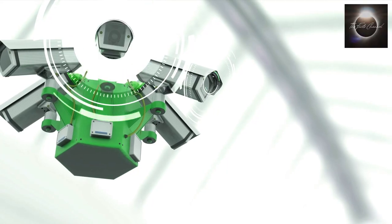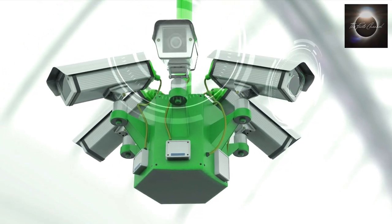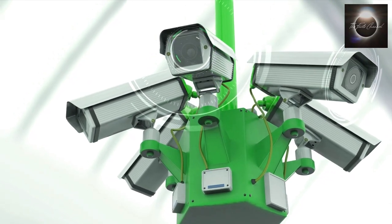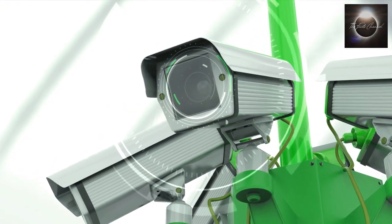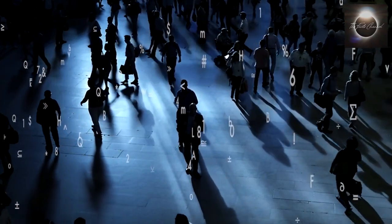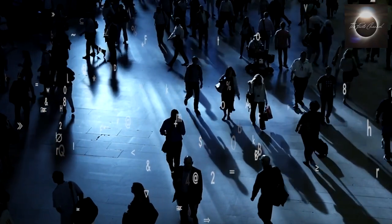Security camera systems must comply with relevant laws and regulations governing surveillance practices in the respective regions. Adhering to legal requirements ensures that surveillance is conducted within the boundaries of the law, protecting both the rights of individuals and the effectiveness of security measures.